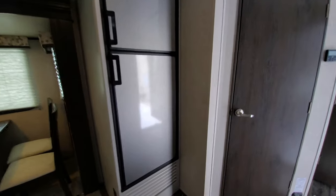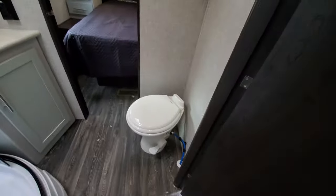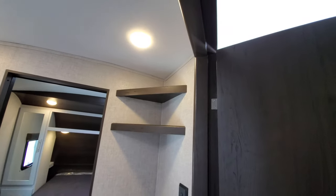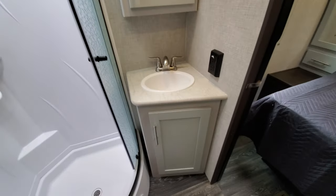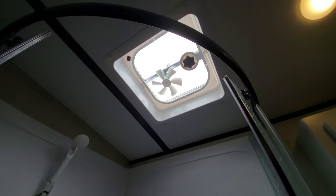Oversized fridge — it is still a gas and electric fridge and freezer, but it's a couple cubic feet bigger than standard. Porcelain toilets, which is huge. Again, they're going after the fifth wheel look and feel here. Nice finished medicine cabinet with plenty of storage. Nice shower with a skylight slash fan.